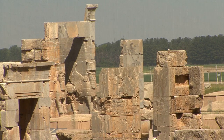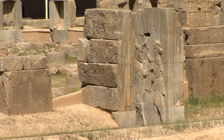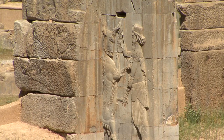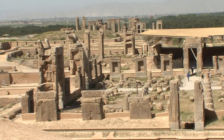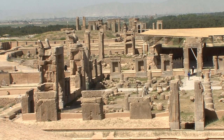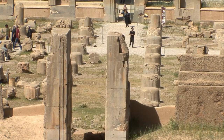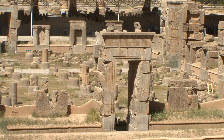Here were mighty gateways, extensive barracks, reception and audience halls, as well as royal palaces. This is the most important architectural legacy of the first Persian Empire, which had its heyday between the 6th and 4th centuries BC.